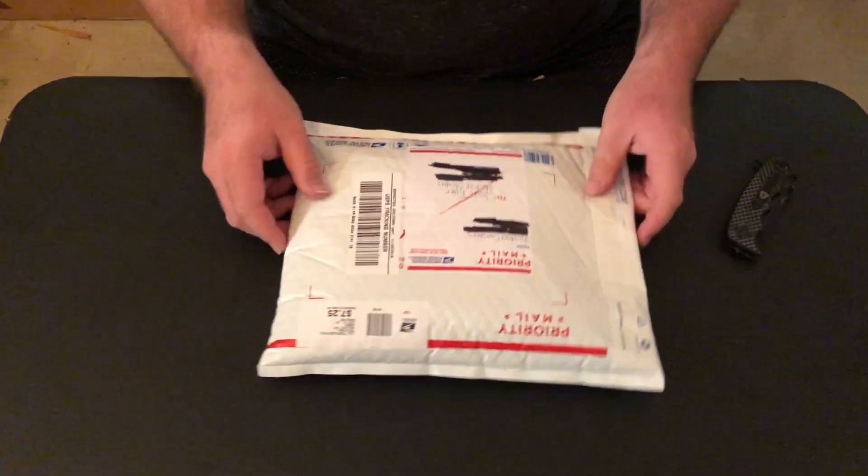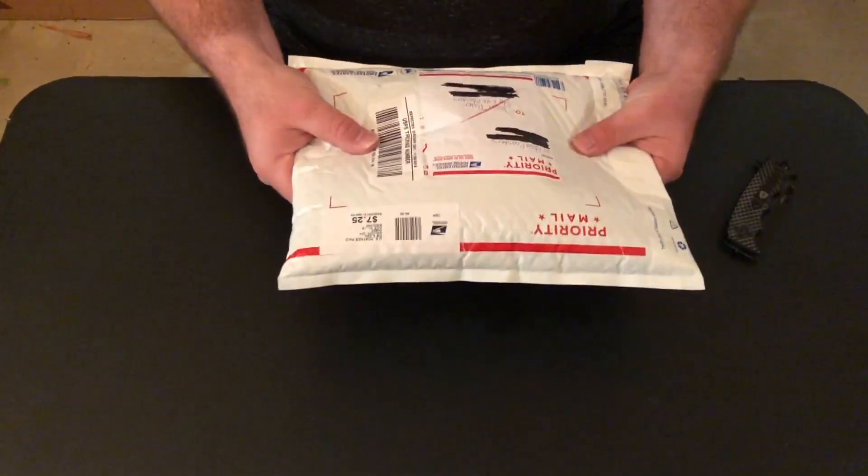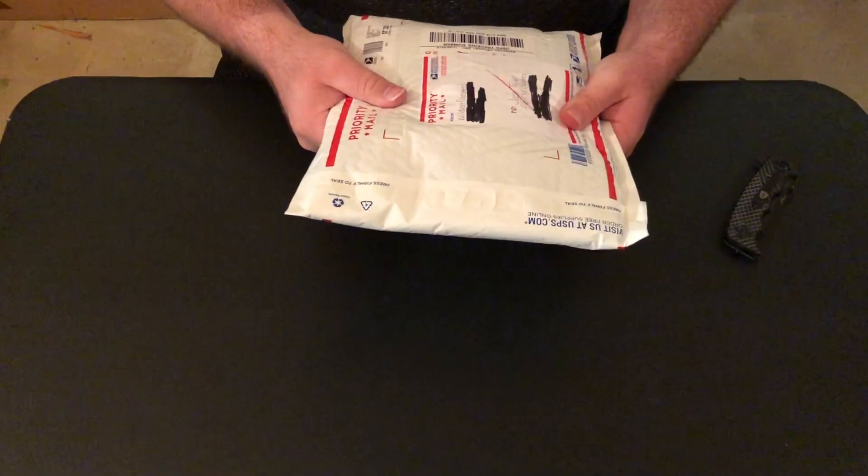Hey guys, what's up! This is gonna be a quick little video. Our good friends over at Wildcat Coasters was just doing a giveaway and I happen to guess it, so it's gonna be a quick little unboxing. I'm not sure what's in here, but stay tuned — we'll find out together.